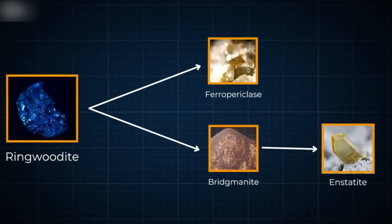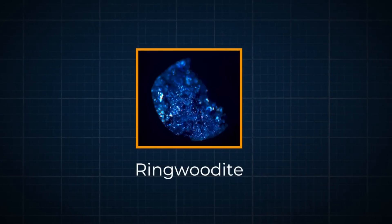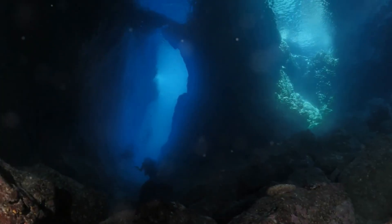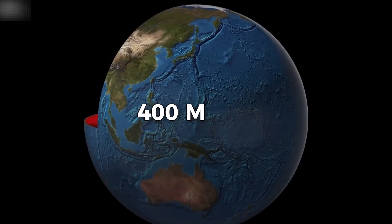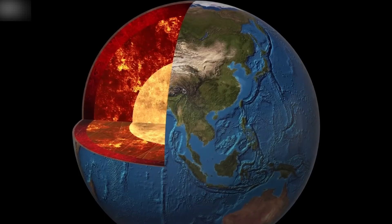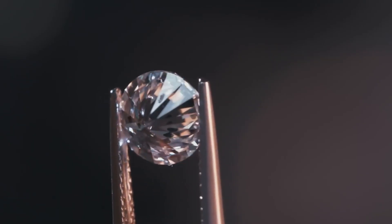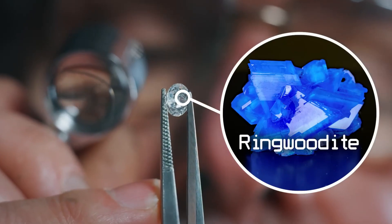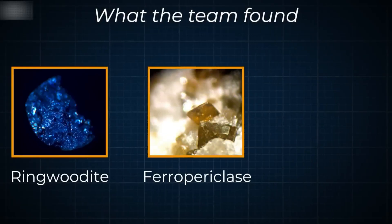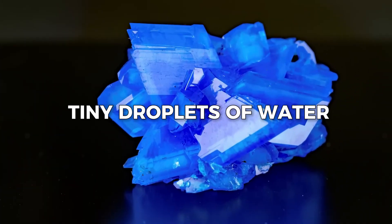The story begins with a strange rock called ringwoodite. Ringwoodite is not a rock you find on the beach or in your backyard. It forms deep inside the Earth, under extreme pressure and heat about 400 miles below the surface, in a part of the Earth called the mantle. In 2014, scientists studying diamonds found something strange. Inside a diamond from deep underground, they saw tiny pieces of ringwoodite.